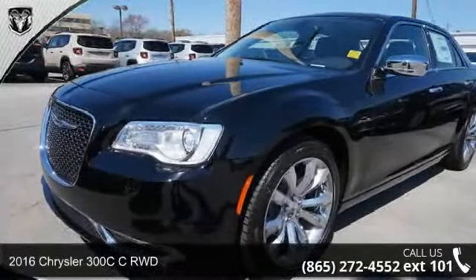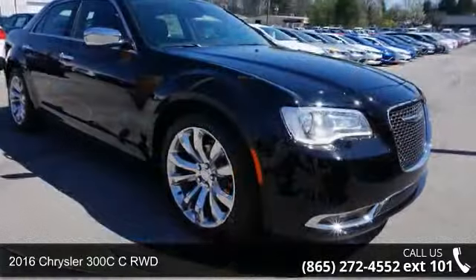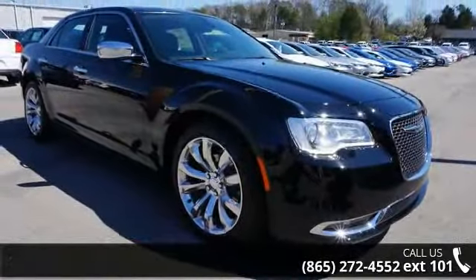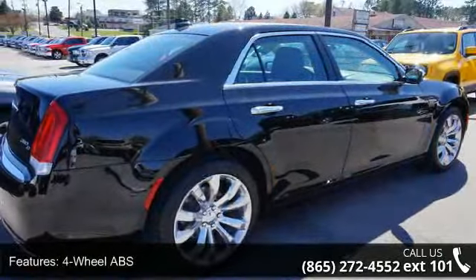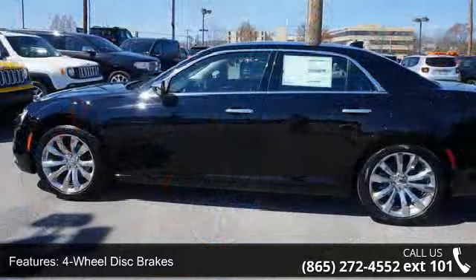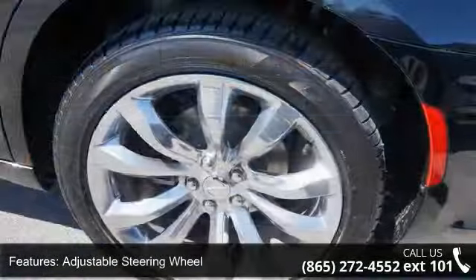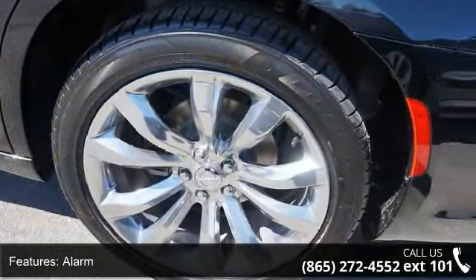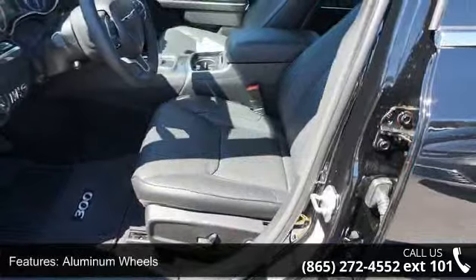Arrive in style with this 2016 Chrysler 300c. If you are looking for an automobile with great features, look no further. This vehicle's top features include four-wheel ABS, four-wheel disc brakes, adjustable steering wheel, alarm, aluminum wheels, auto-dimming rearview mirror, auto-off headlights, auxiliary audio input, backup camera, and Bluetooth connection.